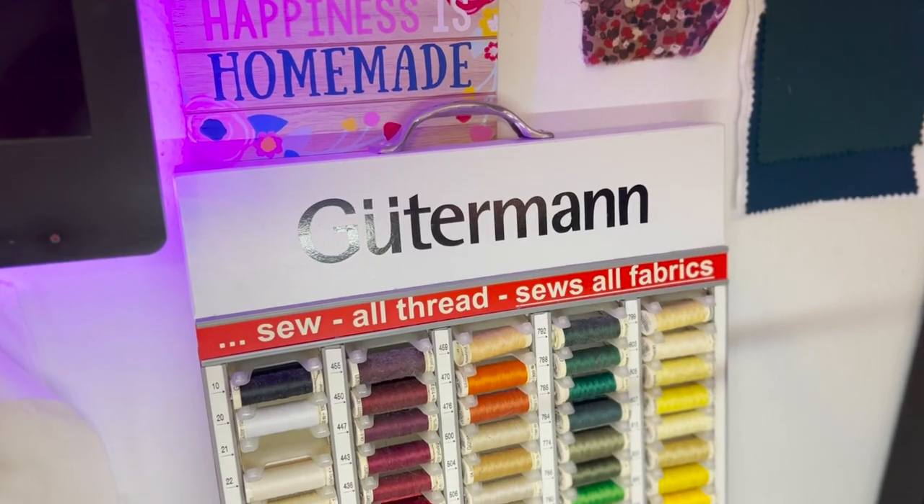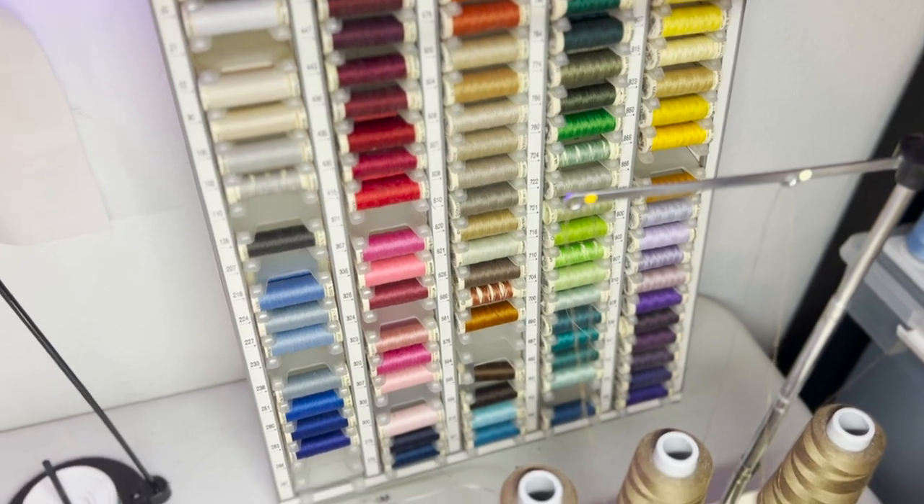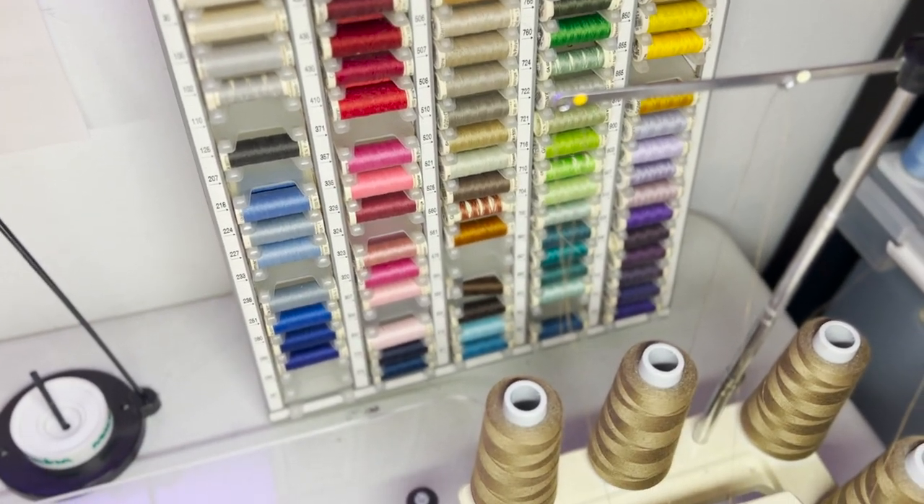These are things I already have that I use for almost every project. Mom, if you're watching, don't buy me these for Christmas — I already have them. There is something I do want you to buy me, Mom, and this is something my mom does for me every year. I have a Gutterman thread wall display with a lot of their colors. It's one of my best purchases I've ever made in sewing. Every Christmas I send her the numbers of the colors I need, and she fills in what's missing. But now, on to my ten notions.